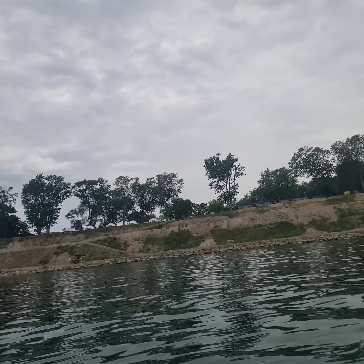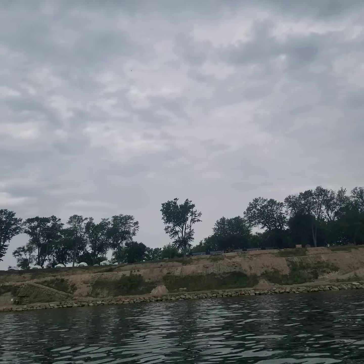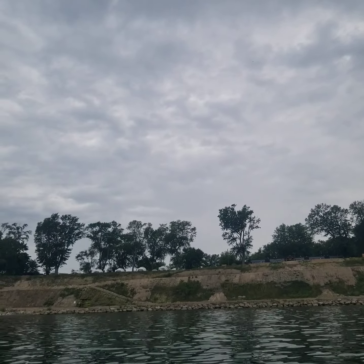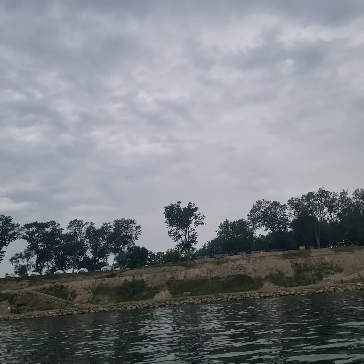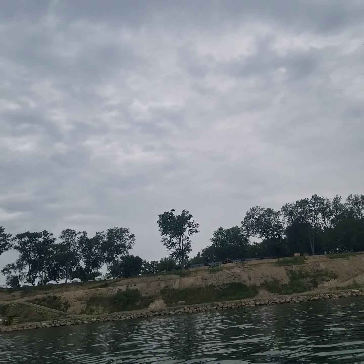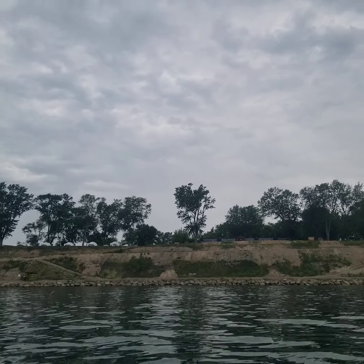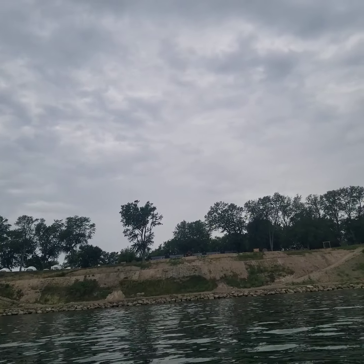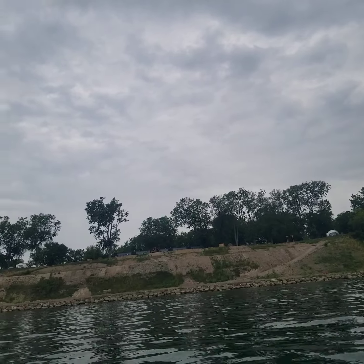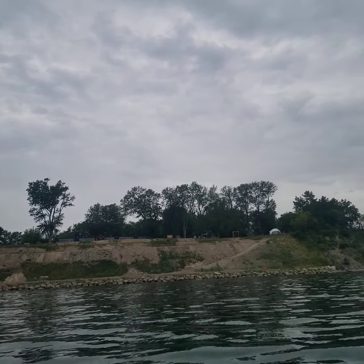Up there is the main building, and that white dome you see — one, two, three, four, five, six — one from the left is our dome for the last few nights. It's been really, really wonderful. The serenity in the morning is very cool. It's highly recommended if you want to get away for a weekend.